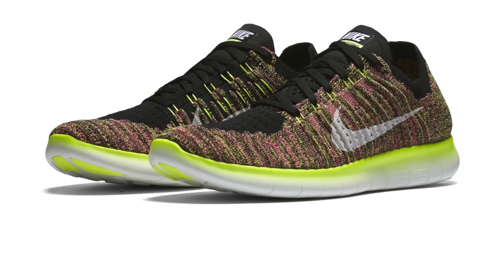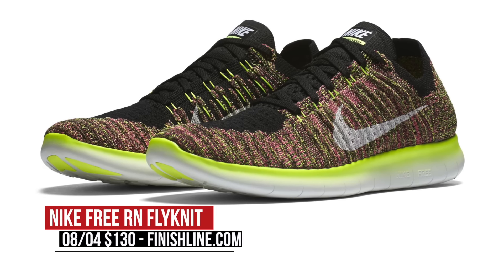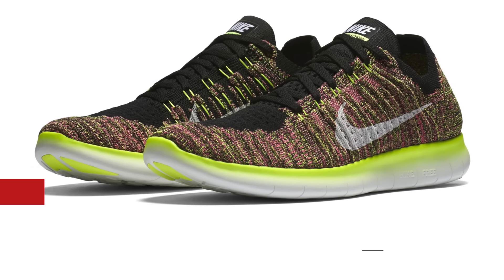First up, let's talk Flyknit. There is a ton of Flyknit dropping this week, and most, if not all of it, is part of Nike's unlimited potential Olympic pack that has a bit of everything in it. The pure running models include the Free Run Flyknit for both men and women in this multi-color option, and they'll cost you $130 over at Finish Line. Same goes for the Free Run Motion, which are a lot brighter on the upper, but still adds some pop throughout. Those are $150.